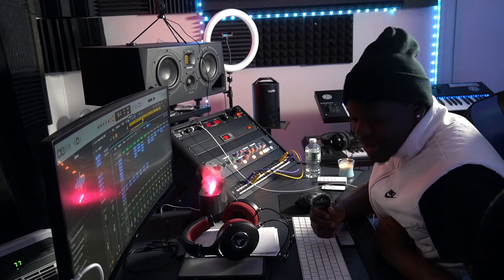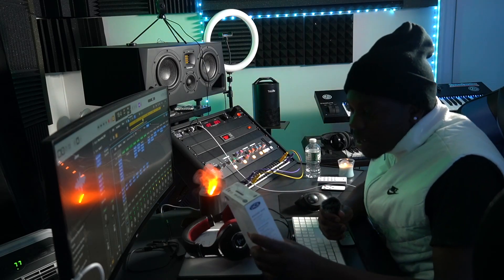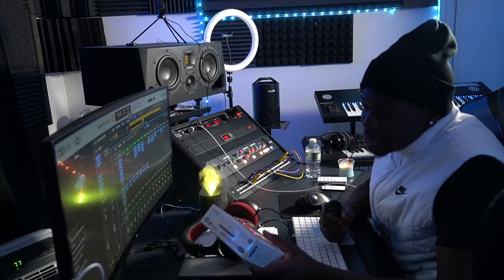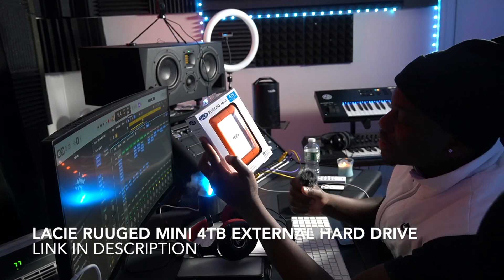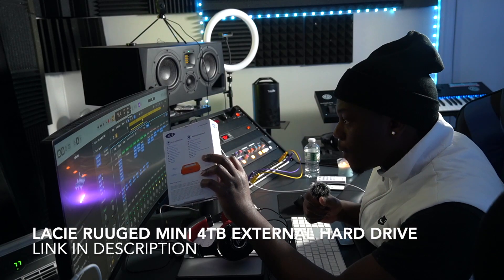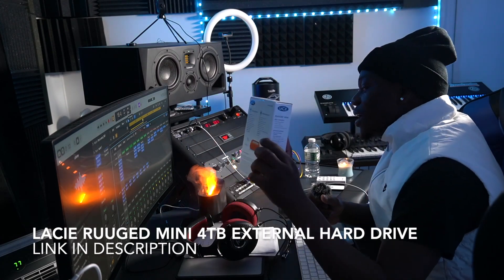Today I'm bringing out a tool because I'm running out of memory. This just came today in my mailbox and I wanted to unbox it with you guys. This is a four terabyte SSD drive — it's called LaCie. It's my first time getting this SSD drive.